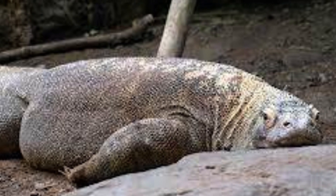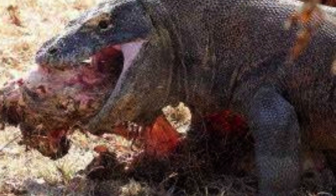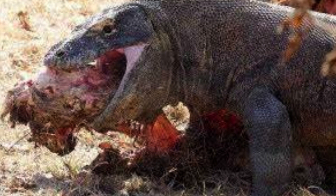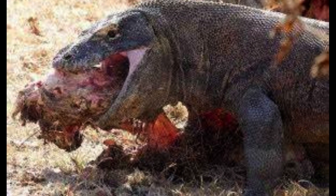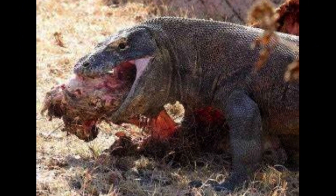Because of their slow metabolism, large dragons can survive on as few as 12 meals a year. After digestion, the Komodo dragon regurgitates a mass of horns, hair, and teeth known as the gastric pellet, which is covered in malodorous mucus. After regurgitating the gastric pellet, it rubs its face in the dirt or on bushes to get rid of the mucus.